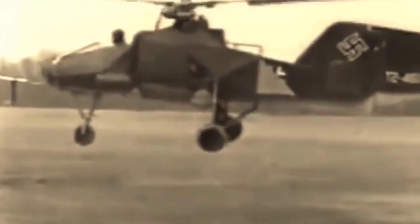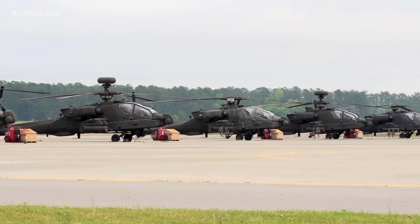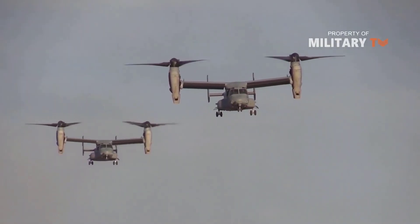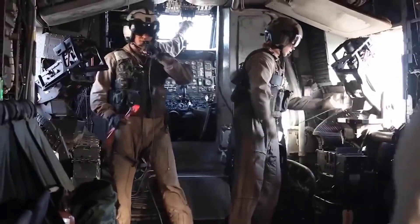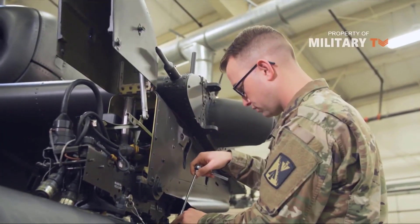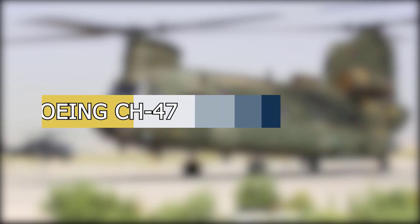Ever since they entered service in large numbers with different militaries in the 1940s and 50s, helicopters have been an indispensable tool of war and peace. Whether it is casualty evacuation, troop transport, disaster relief, or airborne fire support, helicopters are at the center of it all. The technology used in helicopters has grown to such a level that it is now possible to make hybrid helicopter-aeroplanes, advanced attack helicopters, and super-heavy transports.